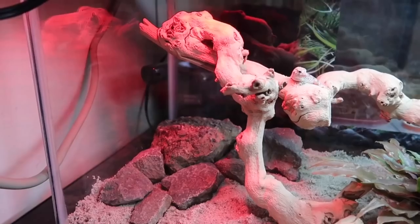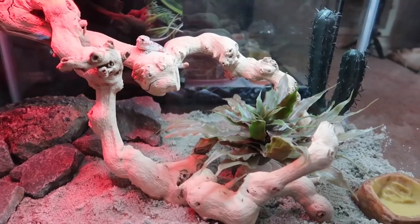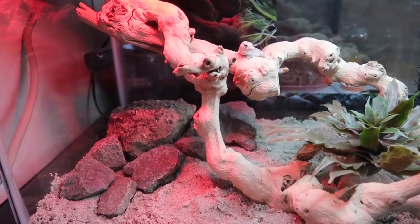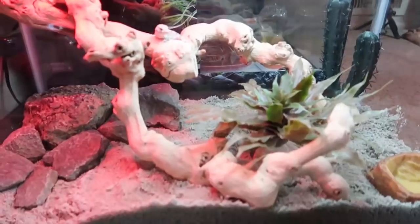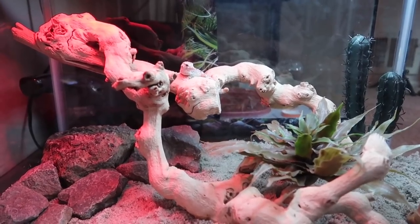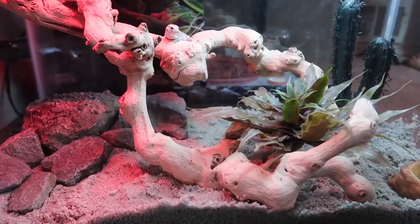So this is a temporary enclosure — a 10-gallon tank with a water bowl, some desert design plants, a little branch, and some rocks. He has a heat bulb and a UVB light. The tank I'm building right now is an 18x18x18 Exo Terra tank, desert-themed as well, but it's taking a little longer than I thought — almost done though.